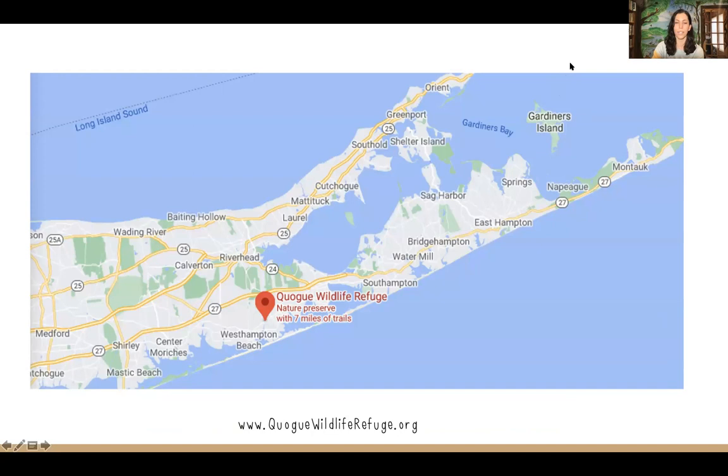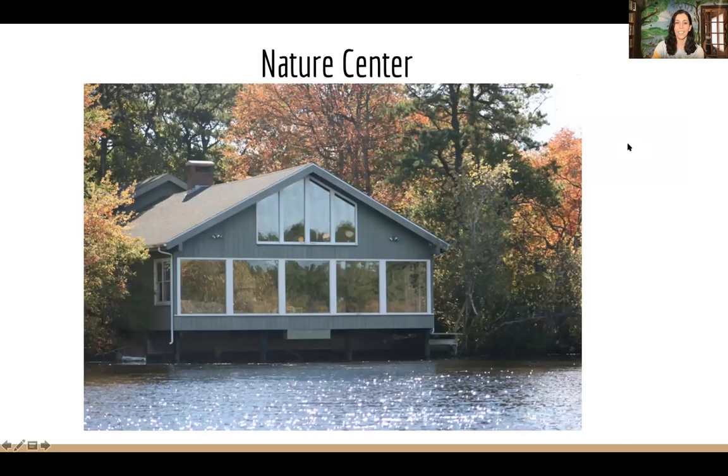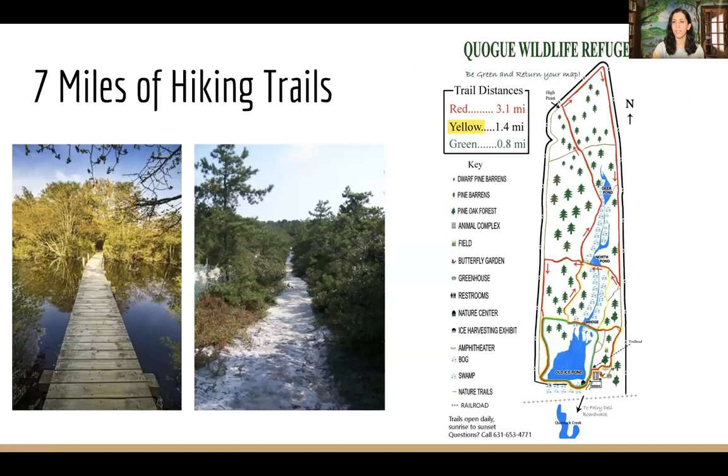The Quag Wildlife Refuge gets its name from the town we're in. Our nature center building sits right over Old Ice Pond with beautiful views of our freshwater pond. We have seven miles of hiking trails combined, and the longest loop is three miles. We have diverse habitats including freshwater ponds and dwarf pines at the northern end — a globally rare ecological community. We see osprey and many other wildlife species both year-round and migratory.